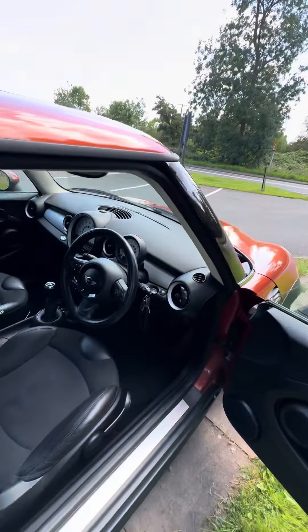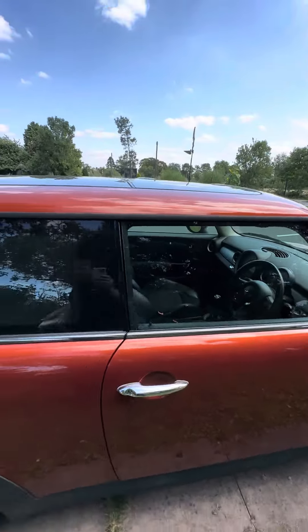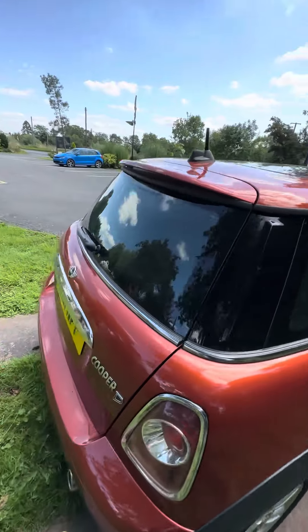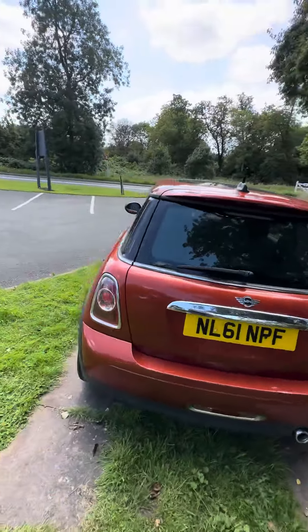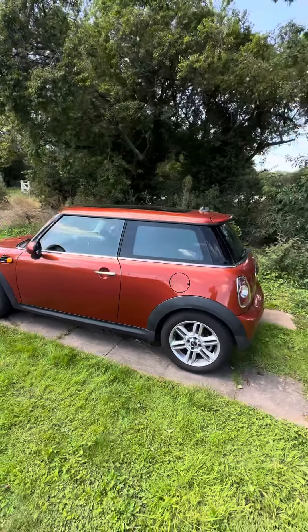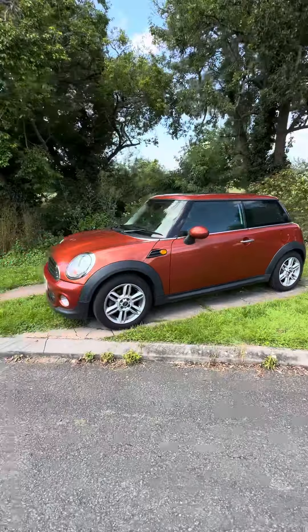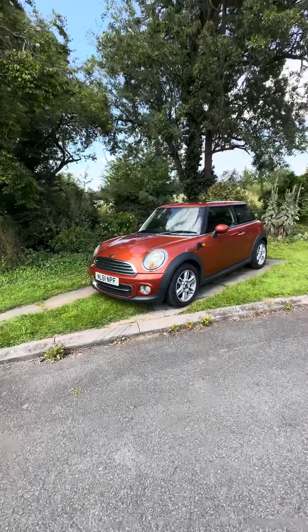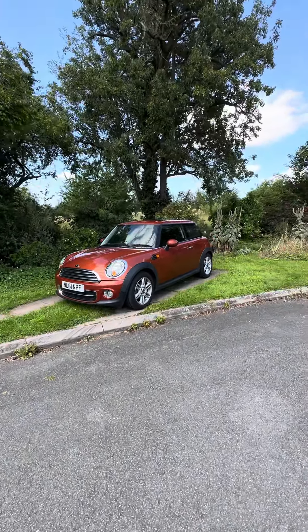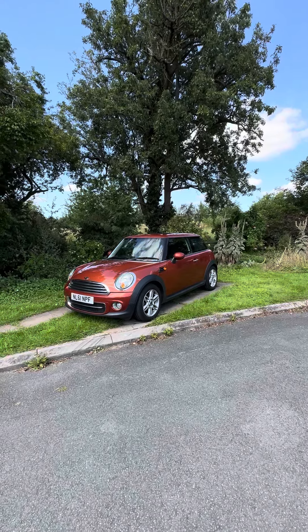But the most important thing about this car: it has got a main dealer service history. It has never needed or wanted anything that it hasn't had, and that makes it a really good secondhand buy, because it drives beautifully, it runs beautifully, and once we've finished with it, it will look absolutely immaculate as well.